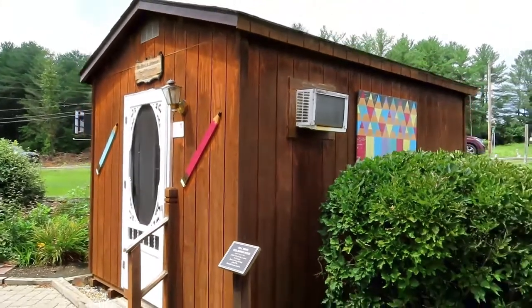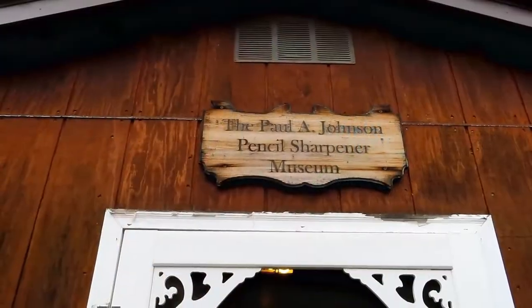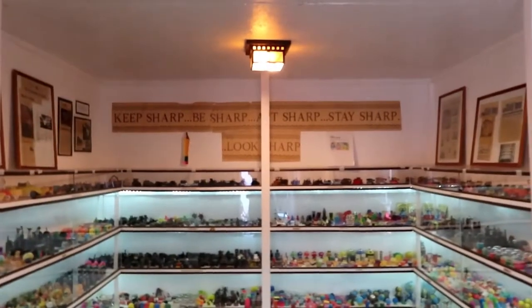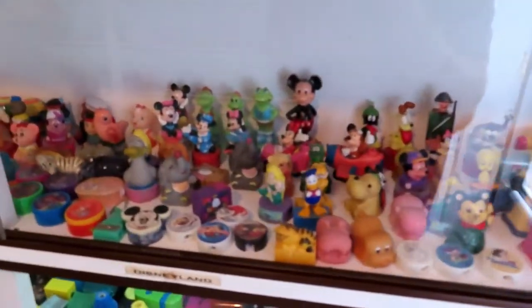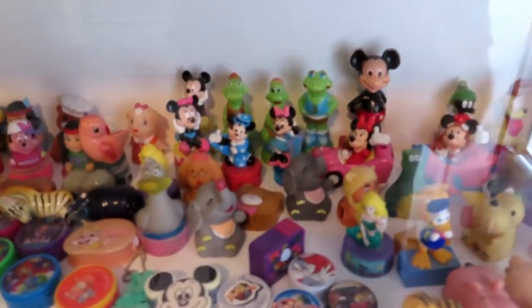It's basically a little shed. Say hi, Jane. All right, let's go in. This is inside — this is the Disneyland section and all these are pencil sharpeners.